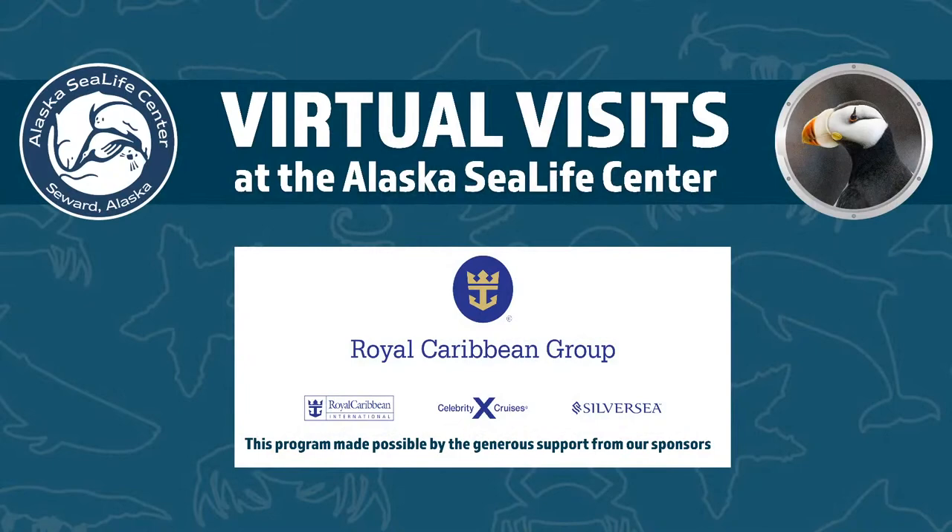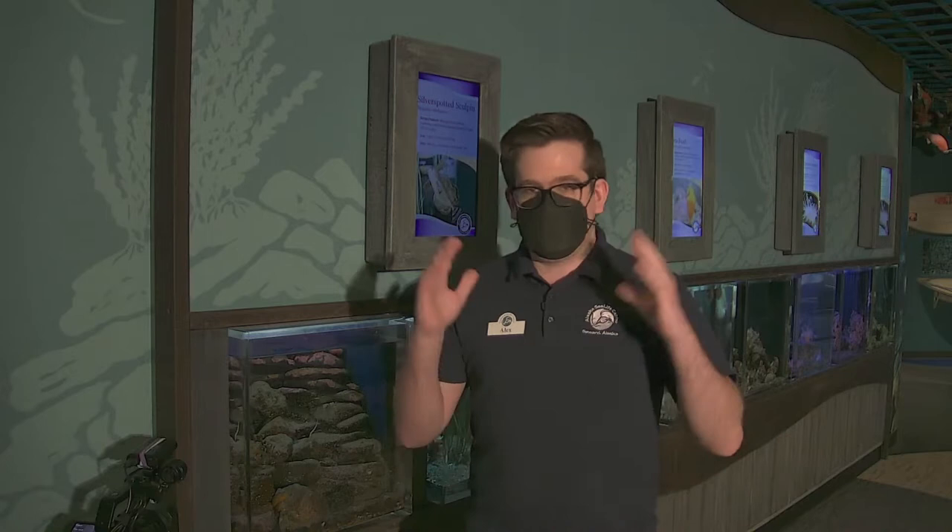We're going to be taking a look at some of our exhibits here. As always for these virtual visits, we want to thank our sponsor — Royal Caribbean Group — which makes these programs free for the public. If you're watching live, you can ask questions in the chat, and we'll flash that text number up. You can also leave comments on the video or email us at asktuffy — that's A-S-K-T-U-F-F-Y — at alaskasealife.org.